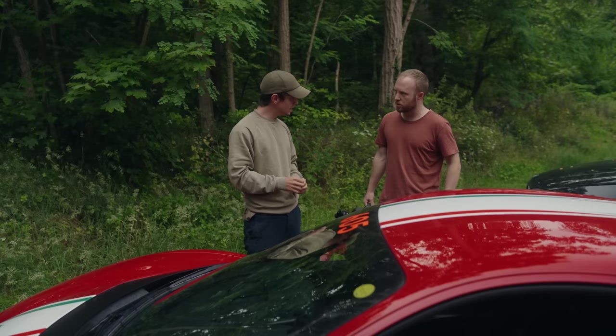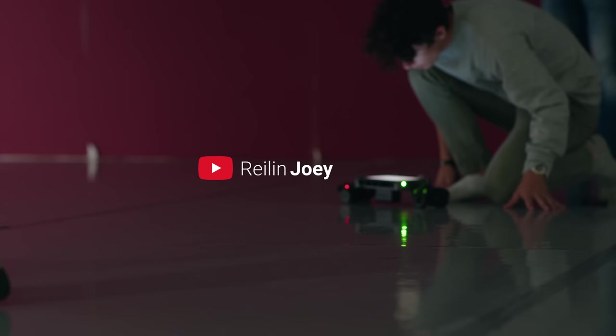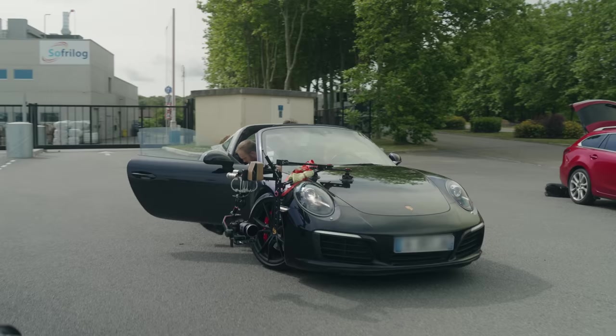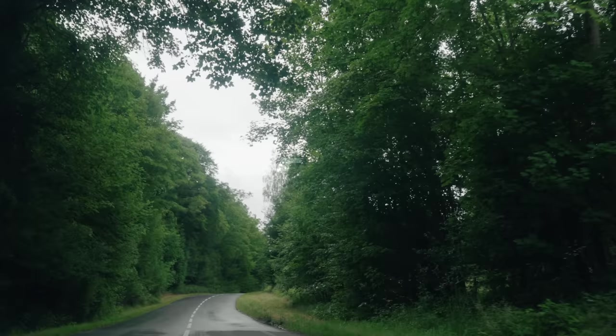Last but not least, this film would not be possible without the amazing vision of Raylin and Joey. Raylin not only directed the film but is also the genius behind the concept and main edit, so if you're looking for serious inspiration, go check out his channel. A massive thank you to DJI for trusting us with this project and for allowing us to create something that we're passionate about.